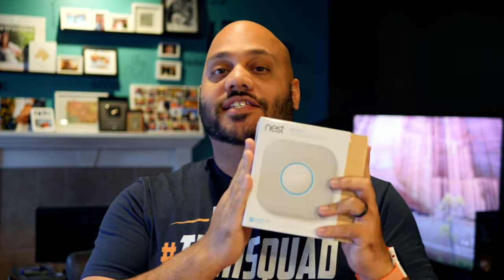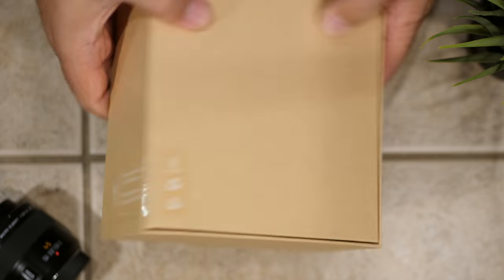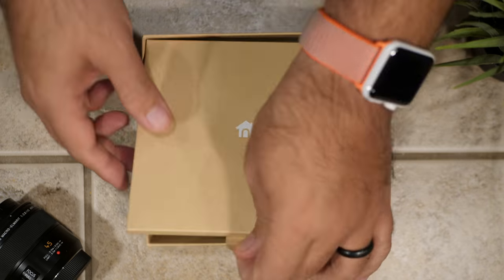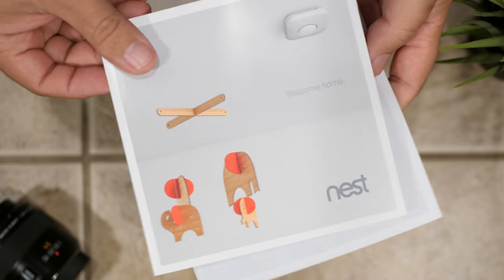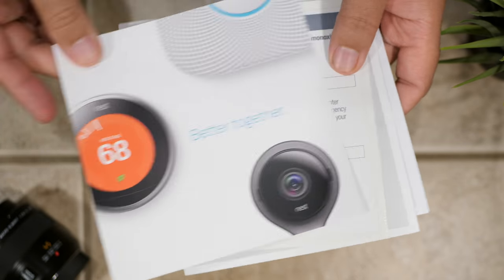What sets the Nest Protect apart? The Nest Protect speaks in a friendly human female voice that gives you an early warning, which is proven to be the most effective at waking people up. The female voice is more effective than a male voice and also more effective than just a loud beeping noise at actually waking people up in the middle of the night if there's some sort of emergency.